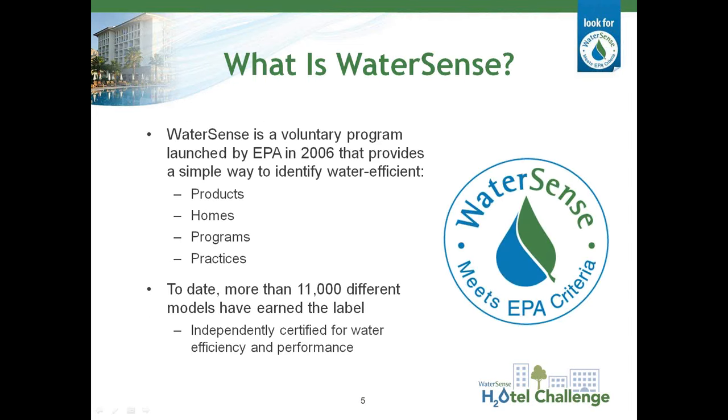WaterSense is a voluntary program launched by the EPA in 2006. We bring together a variety of stakeholders to promote water efficiency. We provide consumers with easy ways to save water, and we try to encourage innovation in manufacturing. Our end goal is to reduce water use and strain on water resources and infrastructure. The WaterSense label provides a simple way for consumers to identify water-efficient products, homes, programs, and practices. More than 11,000 different models of product have earned the WaterSense label to date, and products receiving the label have been independently certified for water efficiency and performance.